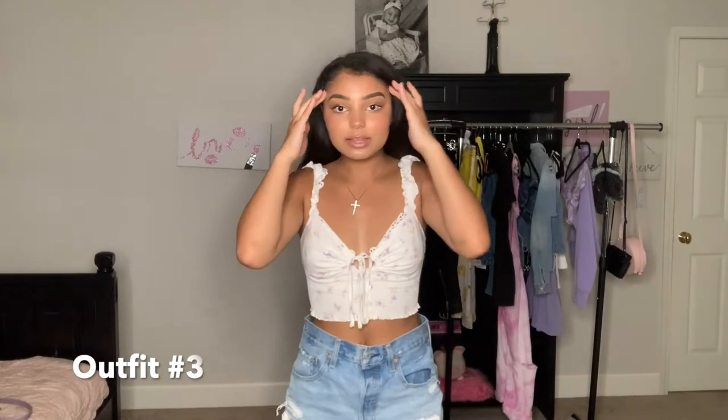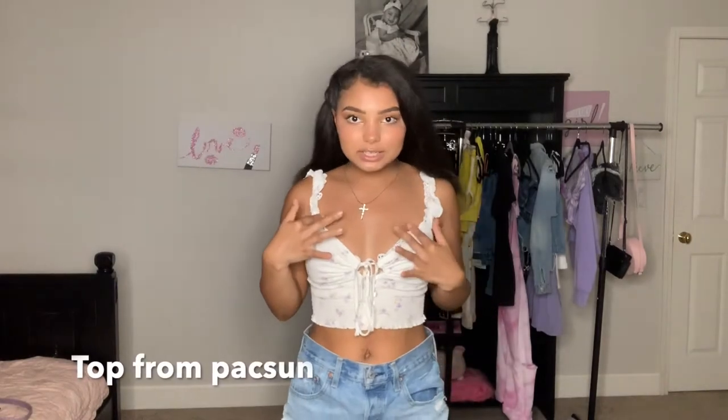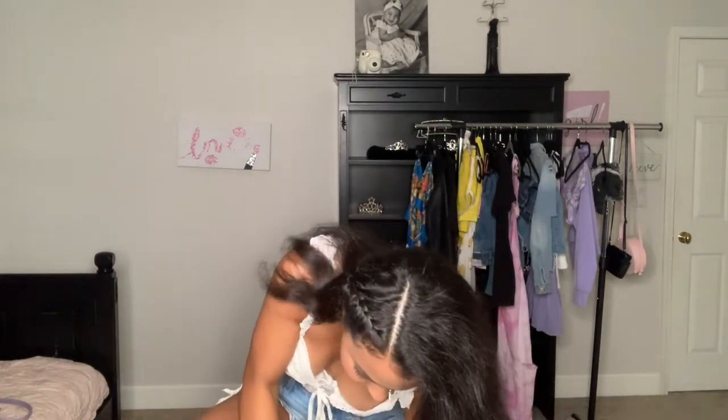Okay, here is the next outfit! I really like this one — it really gives me like cutesy saltish girl vibes. I just love the ruffles and the way it ties, with cute little flowers. I got this from PacSun. I'm not sure where I got my shorts from, but I got these cute little shoes.